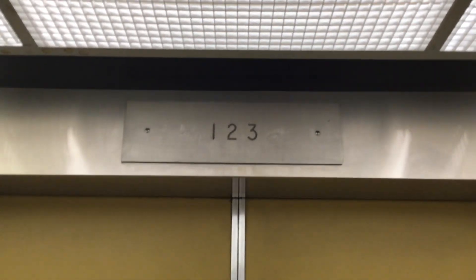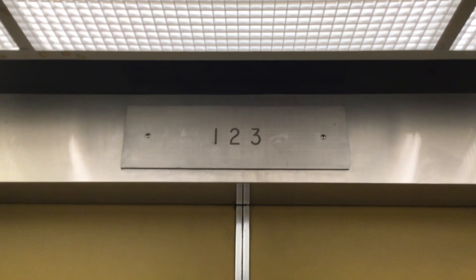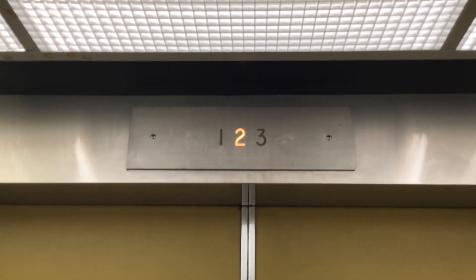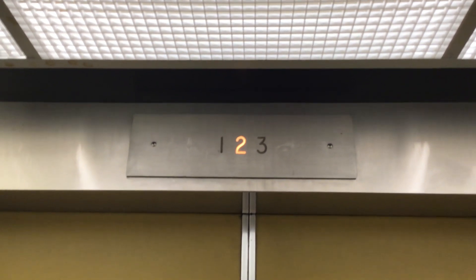Let's go up to three. This is the official silver bath. This is the slowest elevator in the mall.